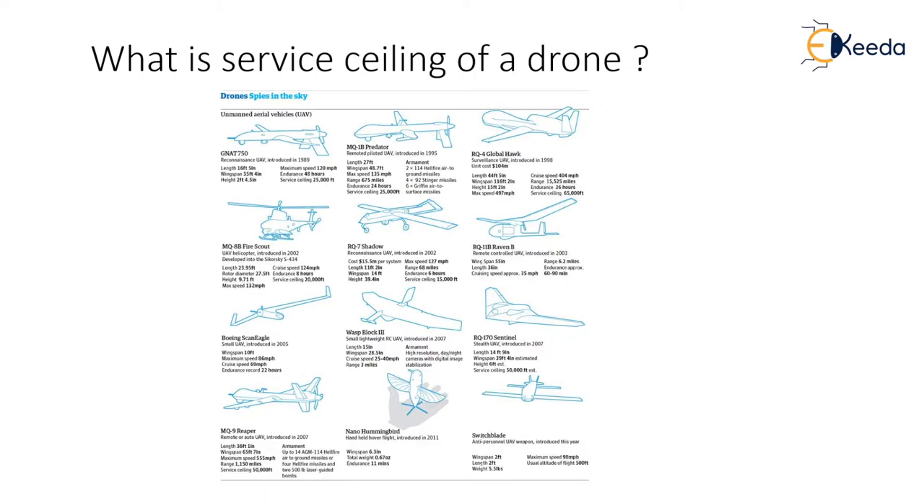Every drone is defined with a maximum service ceiling, or the maximum height till which the drone can fly. The service ceiling is the maximum usable altitude of an aircraft. Specifically, it is the density altitude at which flying in a clean configuration, with the best rate of climb airspeed for that altitude, and with all engines operating and producing maximum continuous power, will produce a given rate of climb. The absolute ceiling is the highest altitude at which an aircraft can sustain level flight.